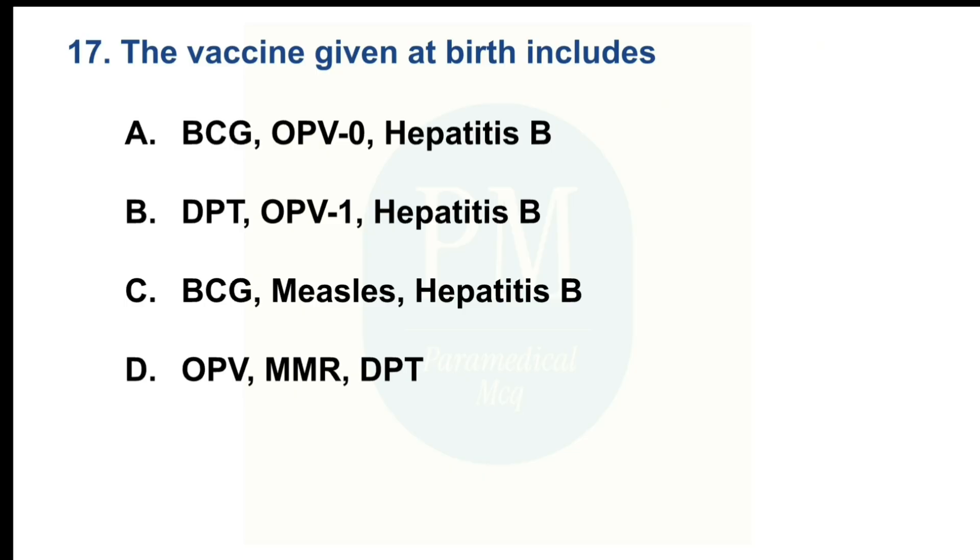The vaccine given at birth includes. Option A: BCG, OPV0, Hepatitis B. Option B: DPT, OPV1, Hepatitis B. The correct option is Option A: BCG, OPV0, Hepatitis B.